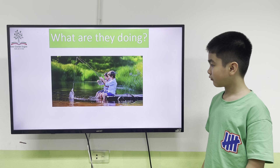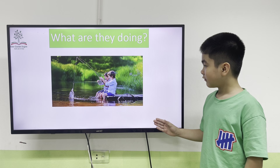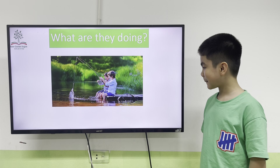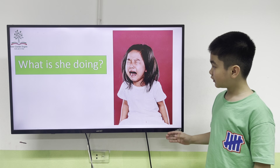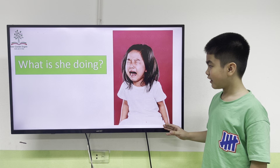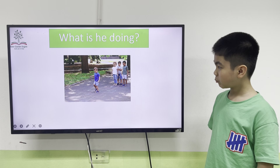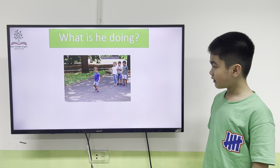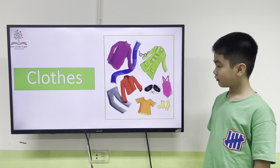Okay. What are they doing? They are fishing. That's right. Next, Tom. What is she doing? She is fishing. Right. What is he doing? He is hopping.